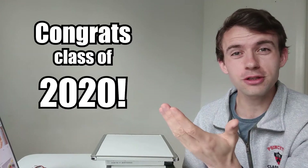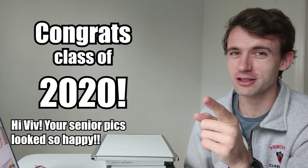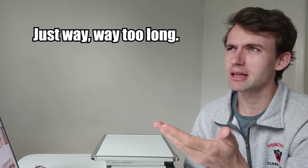Welcome to vlog number five! A huge congratulations to everybody who's graduating right now in class of 2020 — shout out to my niece Vivian. As somebody who's been in college for a decade, today I'd like to teach you the most important math you'll ever learn in school, possibly even life.